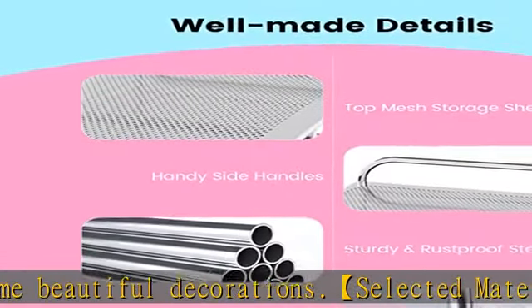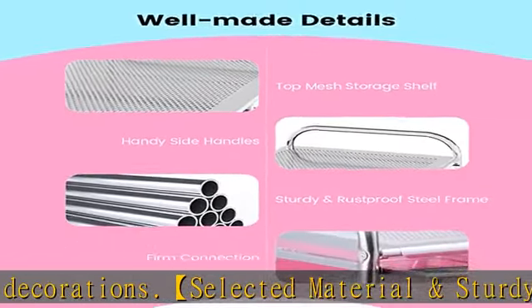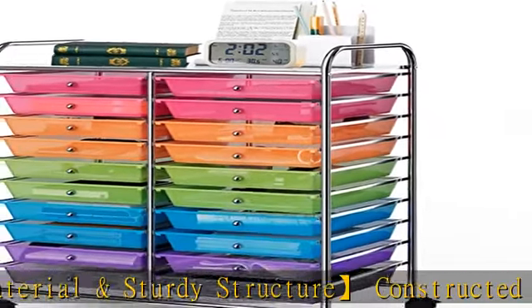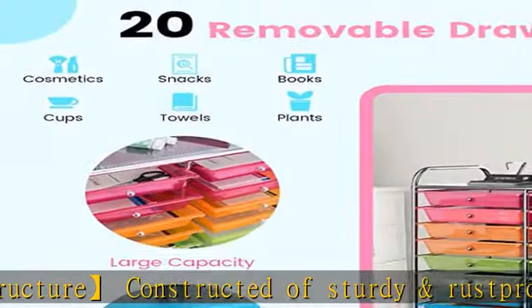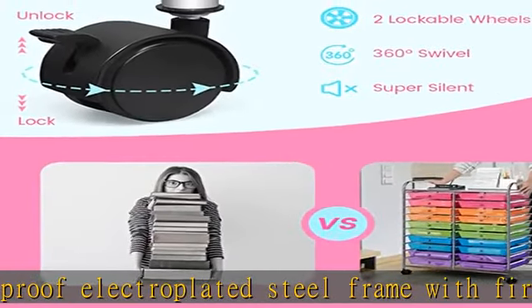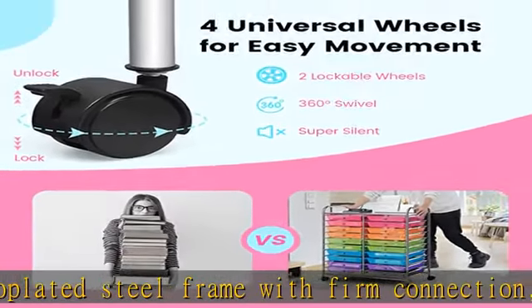What's more, two of the wheels are lockable, which helps to secure the cart in place when needed. This 20-drawer storage cart makes full use of limited space by expanding the space vertically. It is not only a rolling storage cart, but also a stylish decoration to your home.